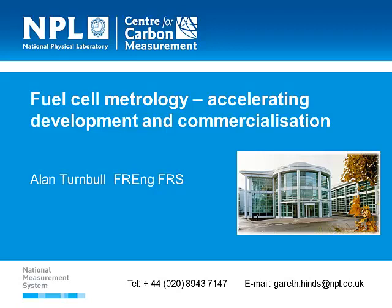Well, good morning, everyone. Let me first admit that the real expert in my group is Gareth Hines on fuel cells. Gareth has a meeting in Lisbon, so I'm really a stand-in for Gareth today, and I hope I'll do a good job and whether I'll be able to answer all the questions as well as Gareth.